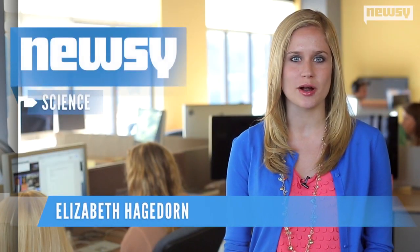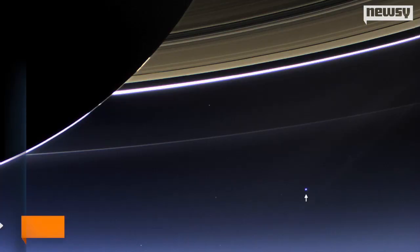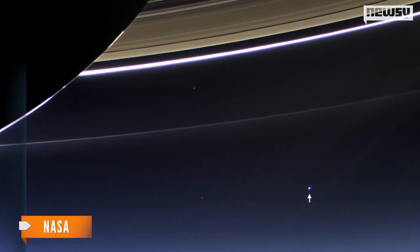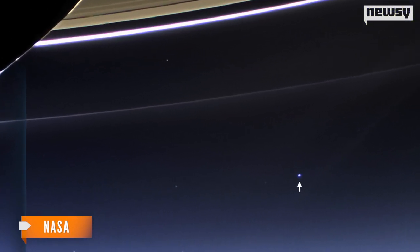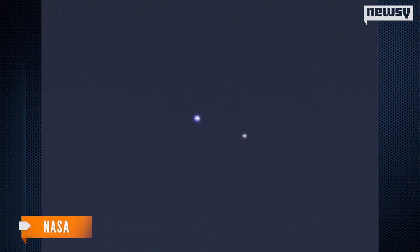Ever wonder what Earth looks like from other planets millions of miles away? Well, you're in luck. Take a look at this stunning photograph from NASA. The blue dot in the corner is Earth. This photo and several others were captured by NASA's Cassini spacecraft from its post near Saturn's rings, nearly 900 million miles away.